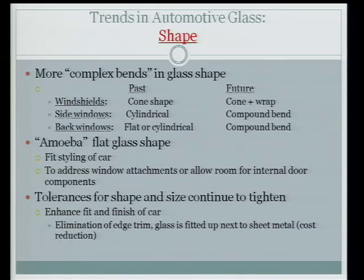Part of the cutouts in the glass also address the components within the door — the motorized components and the cranking devices.